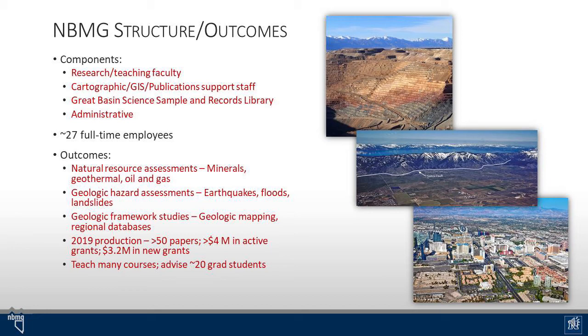We have about 27 full-time employees and some of the major outcomes are natural resource assessments for minerals, geothermal, oil, and gas, geologic hazard assessments for earthquakes, floods, and landslides, geologic framework studies that include geologic mapping and the production of regional databases, and in a typical year we produce more than 50 research papers. We have about $4 million in active grants and commonly bring in more than $3 million in external grants in a given year. We also play a significant role in teaching courses at the University of Nevada, Reno, and we collectively advise about 20 graduate students, about one-third of the geoscience graduate students at UNR.